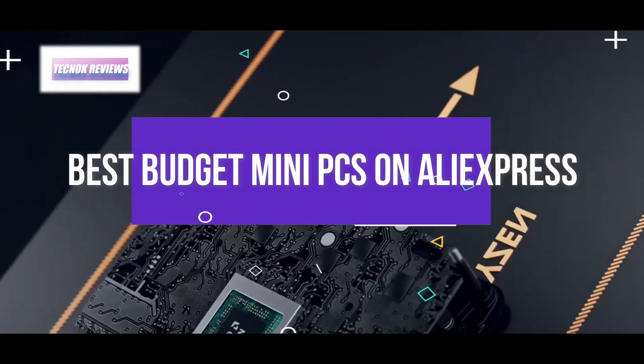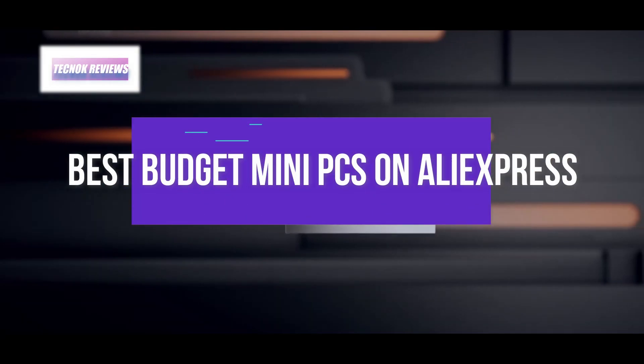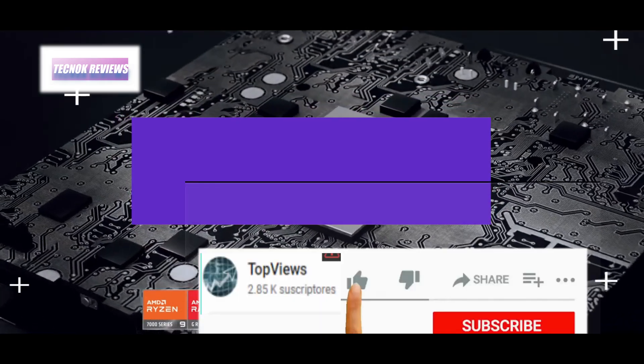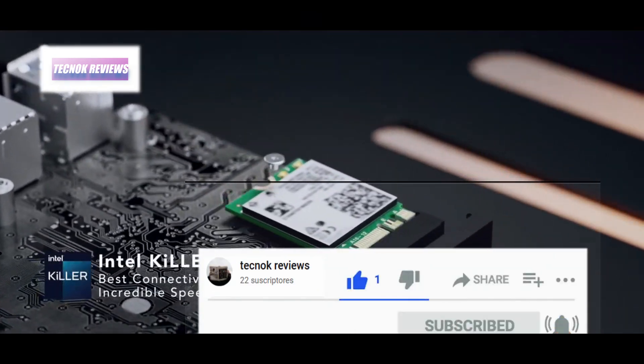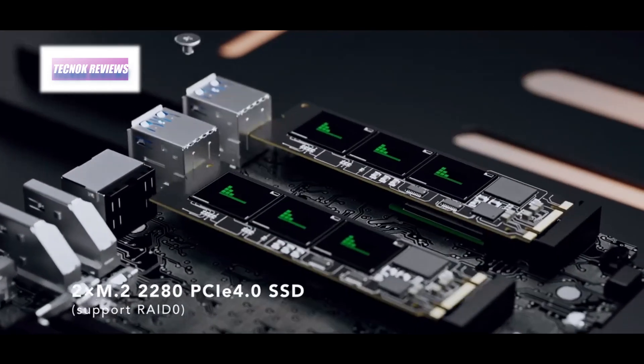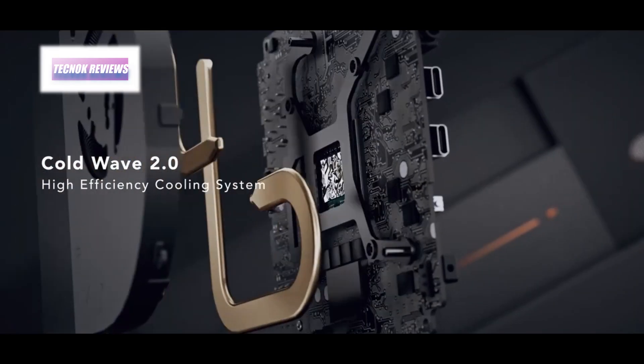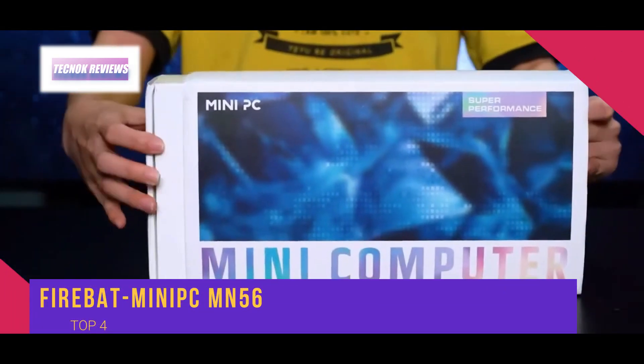Hello everyone, welcome to a new video from Techno Reviews. Today I'm going to show you the best budget mini PCs on AliExpress. Don't forget to activate the bell icon and subscribe to the channel.